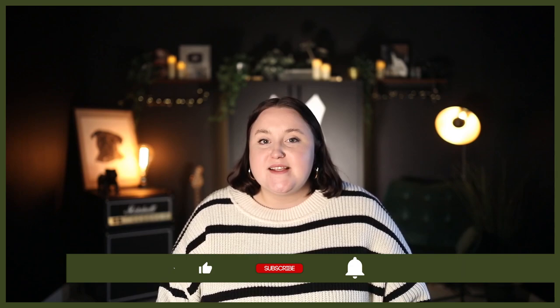Make sure you hit that subscribe button and turn on the notification bell so that you never miss a future Border Collie video. So let's dive into today's video and we'll take a deeper look at the main differences between these two breeds.